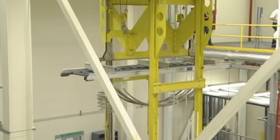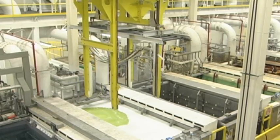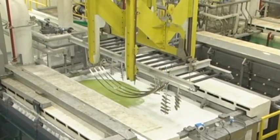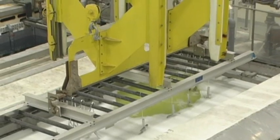The parts move along a 250-foot runway, suspended over a series of process tanks filled with caustic acids designed to penetrate the alloy and develop the structural integrity of the aircraft components.